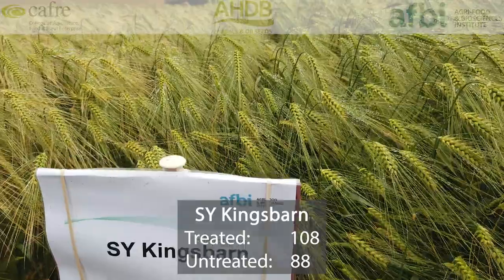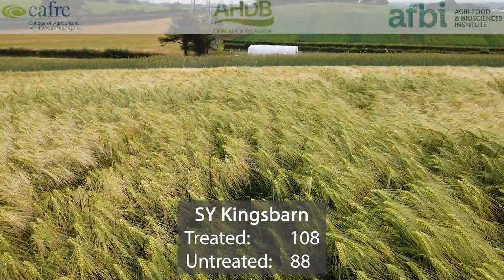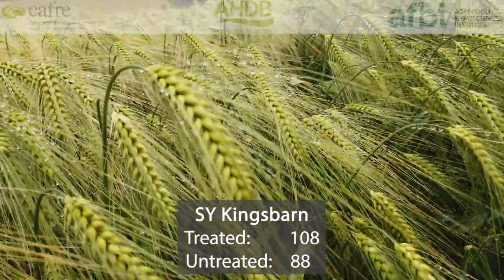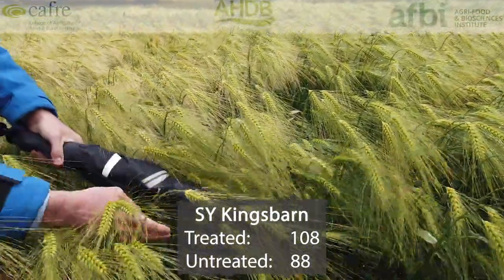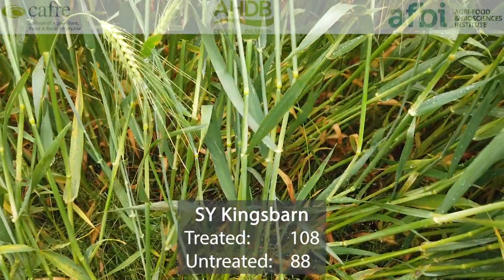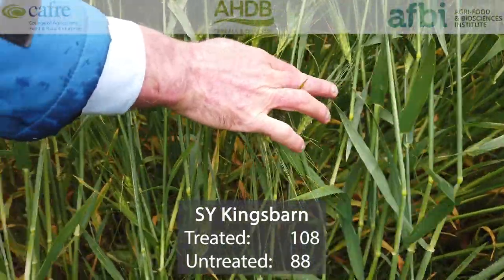Next up is SY Kingsbarn. This was first recommended in 2019. It shares the top spot in terms of treated yield with Belmont and Barracuda at 108% of treated controls. Its untreated yield is very good at 88%, and it has better specific weight than Belmont — 69.8 compared with 68.5 for Belmont.